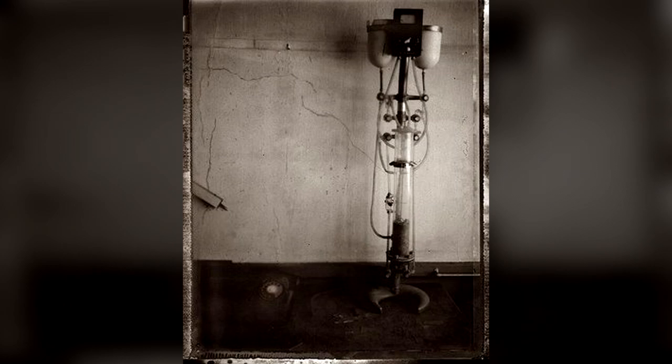SCP-201 was recovered in a hospital, in a long, unused storage area. No record of SCP-201 appears anywhere in hospital records.